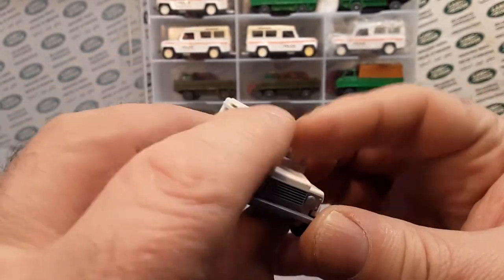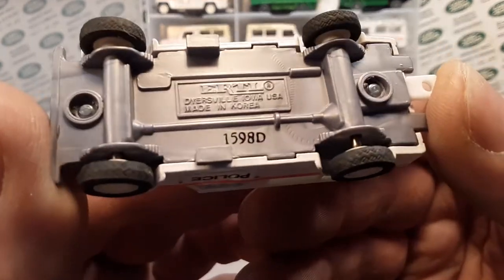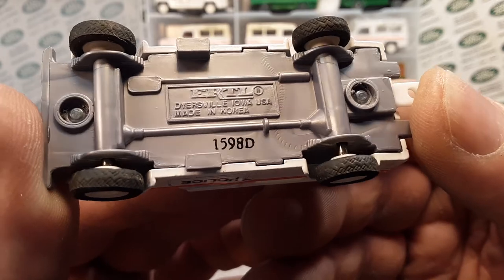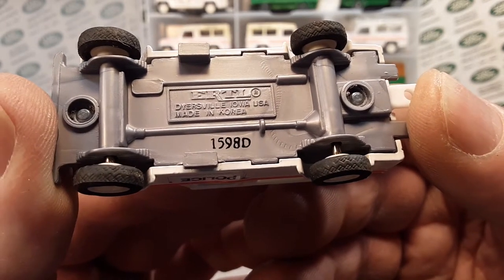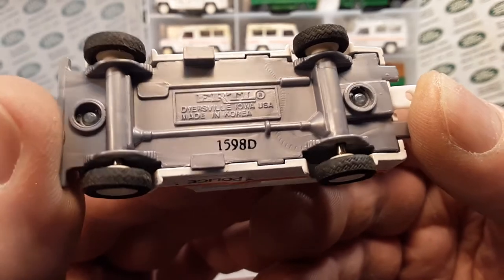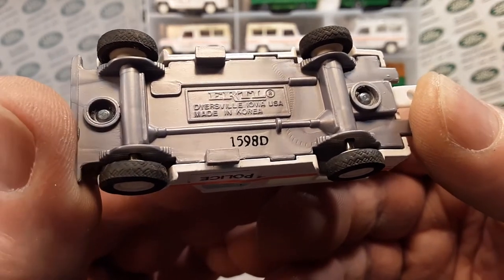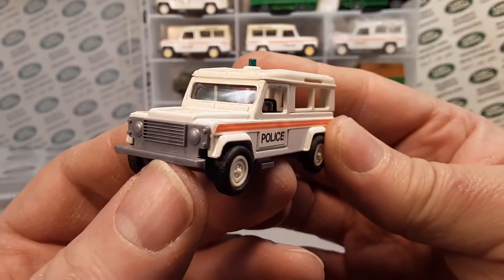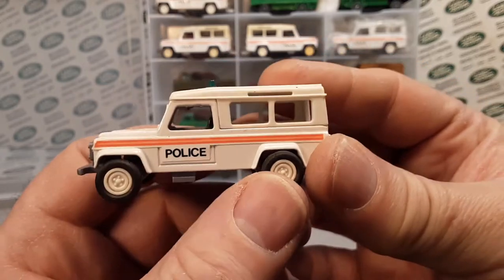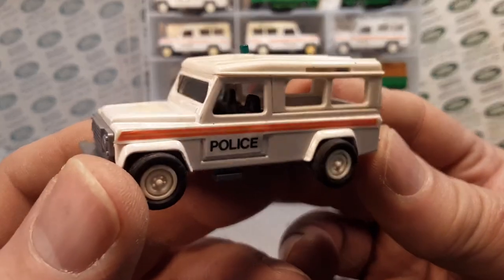You ready? I think it goes this way — bam, I got it right! This is the Ertl, Dyersville Iowa USA, made in Korea, the 159-8 Big D. That's right, this is the Land Rover Defender 110 — long wheelbase, police version.